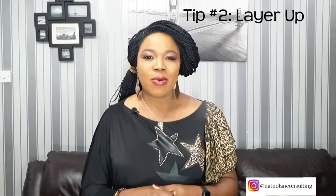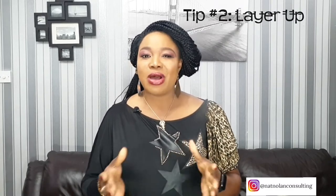Tip number 2: layer up. Adding an extra layer to your outfit is another way to hide flappy arms, and it's also a beautiful way to add style to your look. Come winter and you have even more layering options. If you have a spaghetti strap dress or top, you can pair it with different kinds of jackets, woolen shrugs, kimono, blazers, or cardigans.